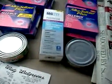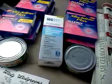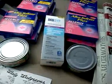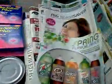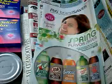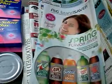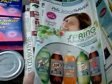Hey everybody, it's Michelle with Michelle's Frugal Living, and thanks for watching my videos. I went to Walgreens today and my mission shopping at Walgreens is to get free newspapers. I went in with two $3 register rewards, a $4 register reward, and a $10 register reward.